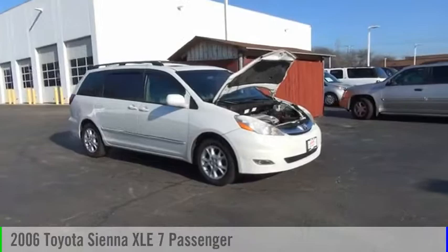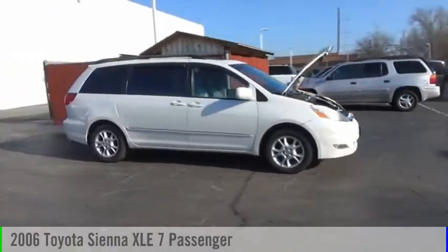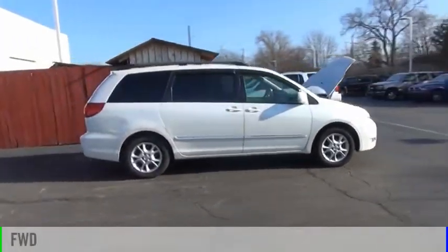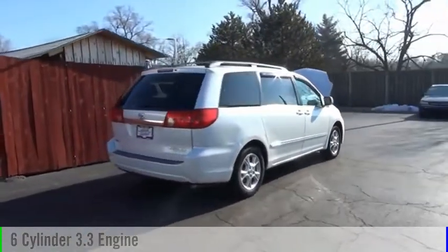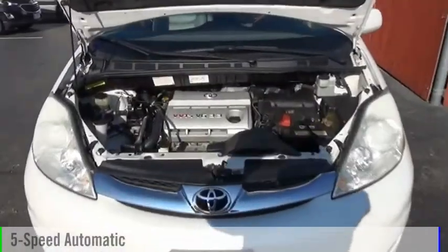You are going to love the 2006 Sienna. This vehicle is powered by a front-wheel drive, six-cylinder, 3.3-liter engine and comes with a five-speed automatic transmission.